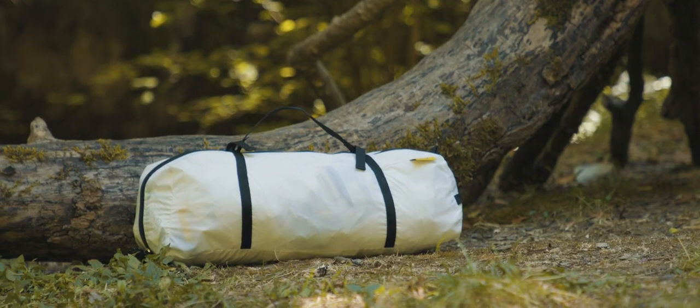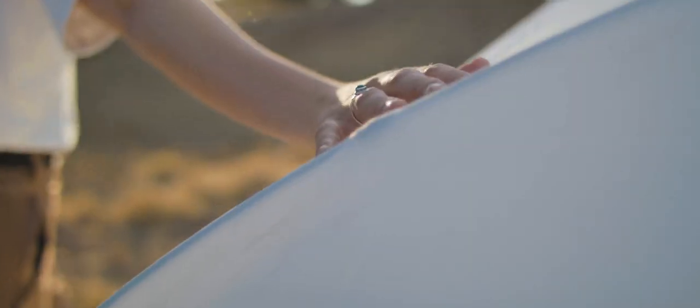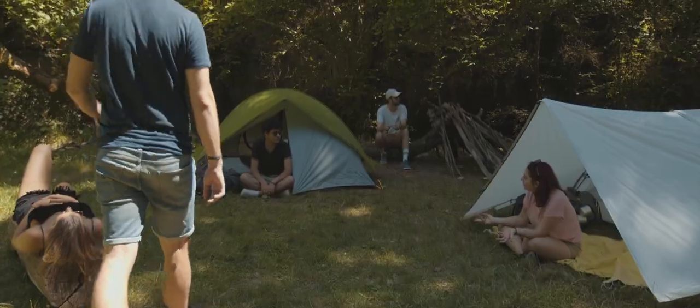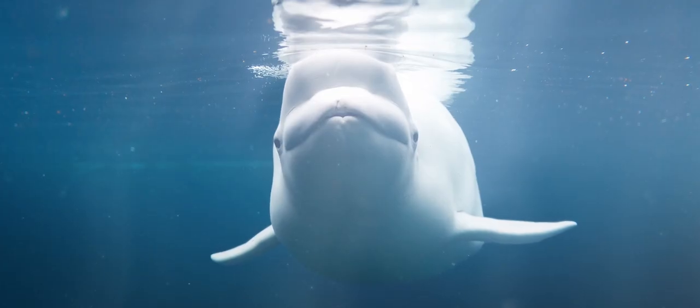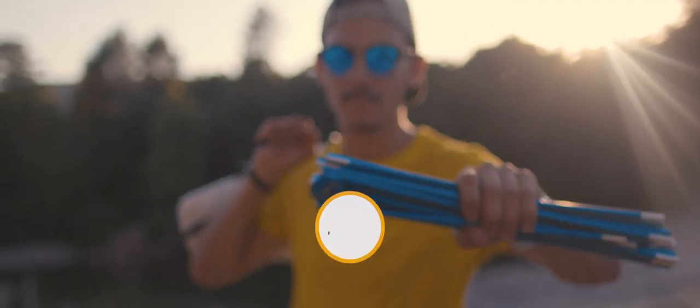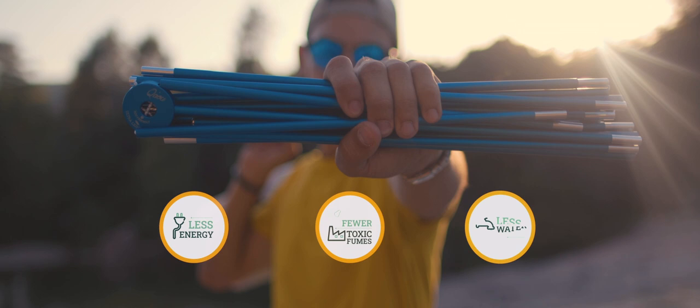Why is it white? Well, other than the fact that it is really beautiful, textile dyes are extremely bad for the environment, so we got rid of them. That's why it is as white and pure as this Beluga. On top of that, even our aluminum is eco-friendly, using less chemical treatments while saving energy and water.